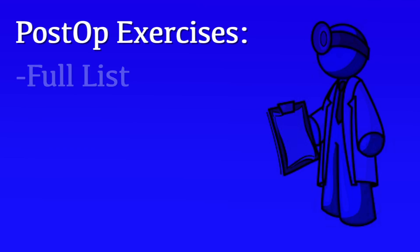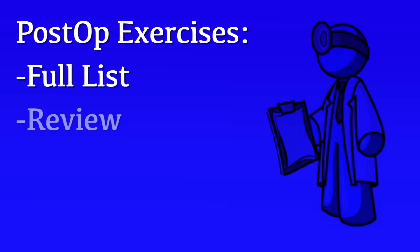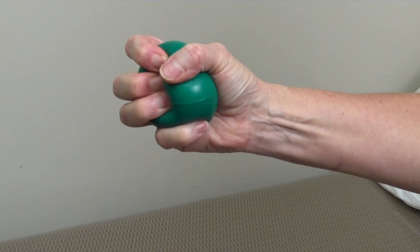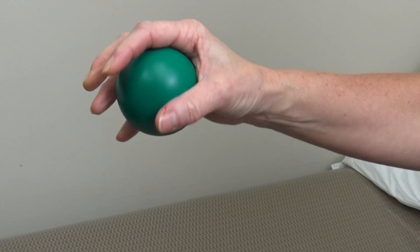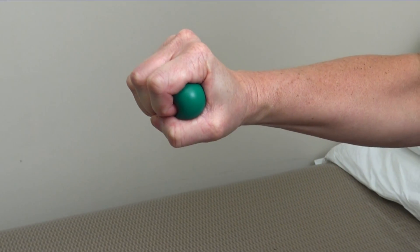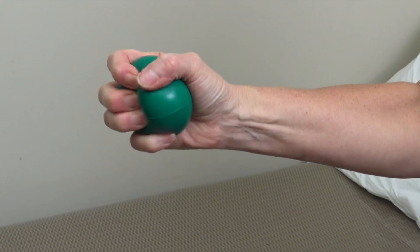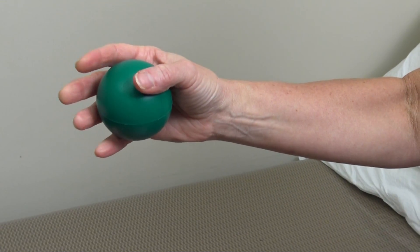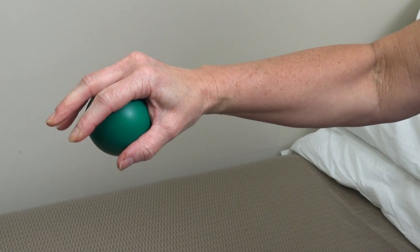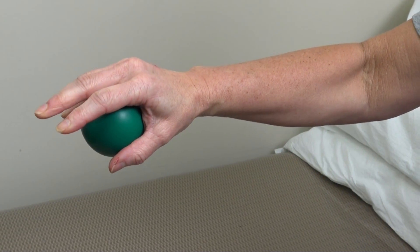At your last clinic appointment, you'll be provided with a sheet of post-operative exercises. It's important that you review these before your surgery so you're familiar with them and can perform them during recovery. The first exercise is simply moving your hand in a squeezing motion, often facilitated by a tennis ball or foam ball that can be incorporated into your sling. By working on early range of motion, you decrease swelling, increase circulation, and facilitate post-operative pain management and early recovery.